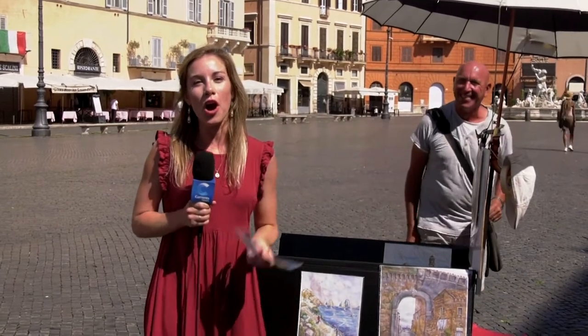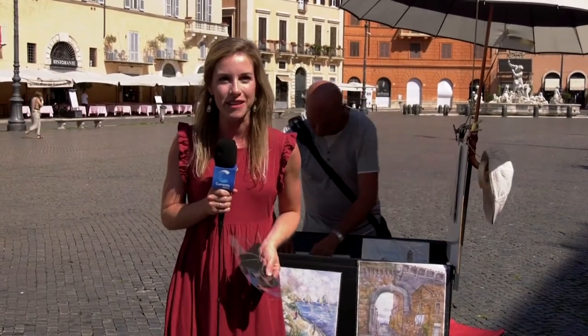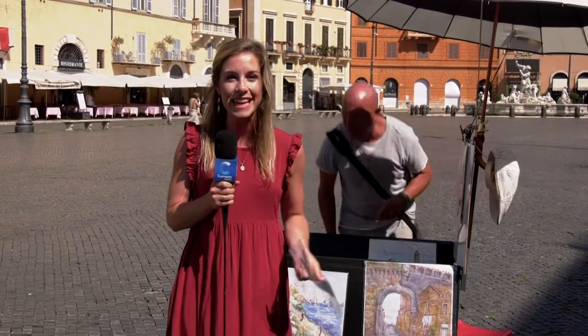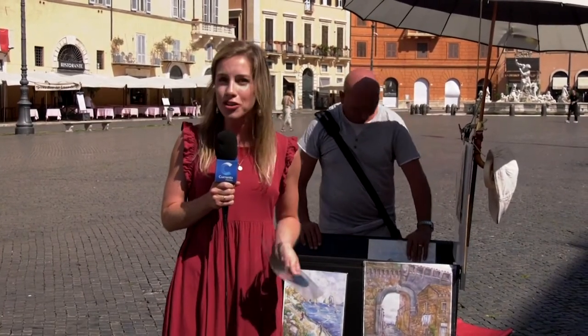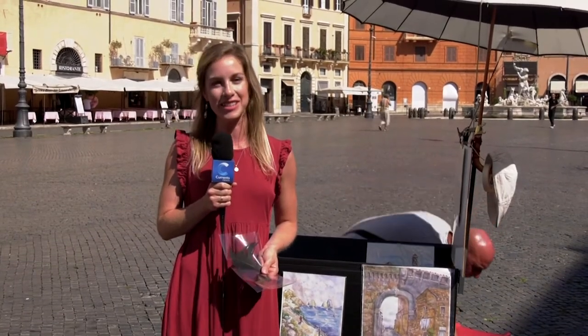In Piazza Navona, artists and musicians interact with tourists all the time, giving this square a friendly yet traditional Italian feel. It's the perfect place to take a passeggiata, or a stroll throughout the city, so you can get a taste of Rome's great culture and history. In Rome, Melissa Butts, Currents News.